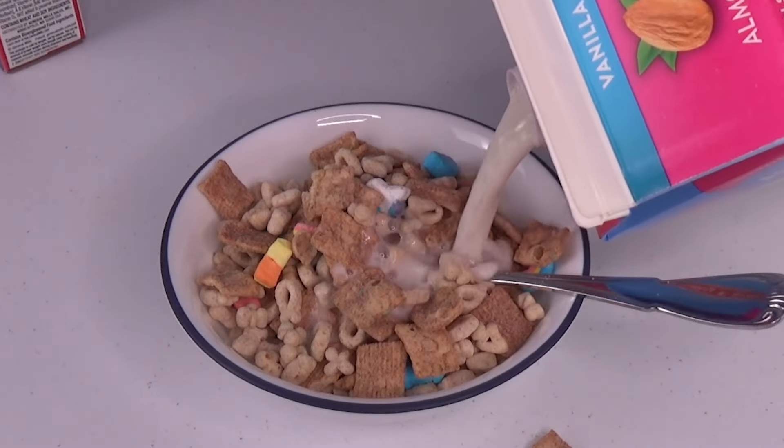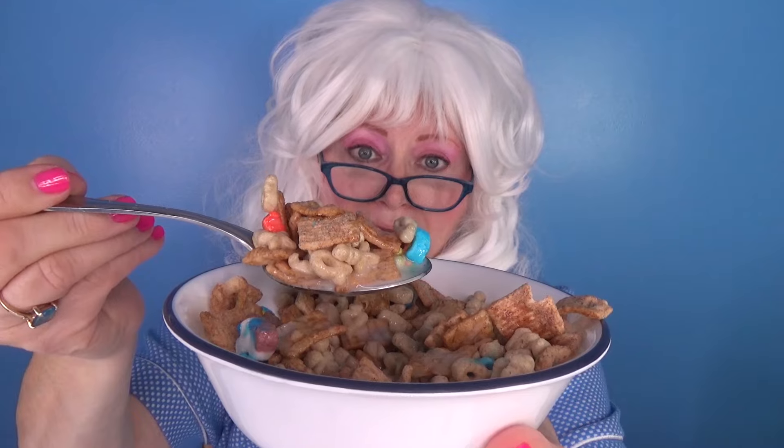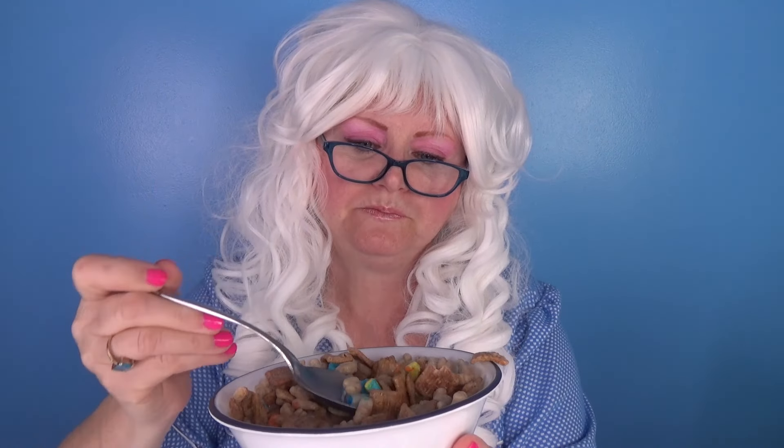Now let's pour the milk on! Look at this crazy mix of cereal! My goodness! Granny needs a whole bunch on her spoon though — let's try for a big old granny-sized bite! Here we go! Well... crunchy! Very cinnamon-y! And lots of marshmallows! Granny likes that a lot! Do you like marshmallows in your cereal? Granny does!